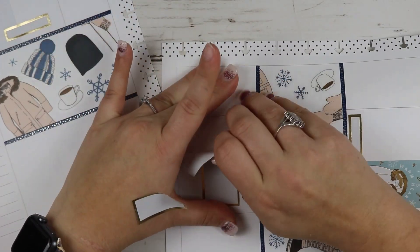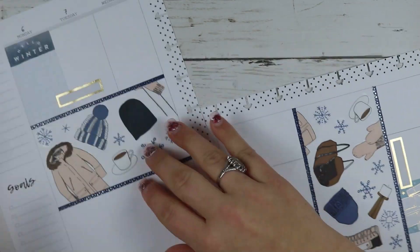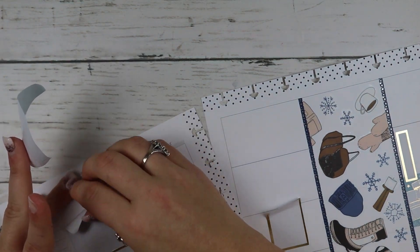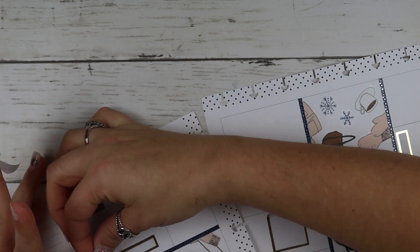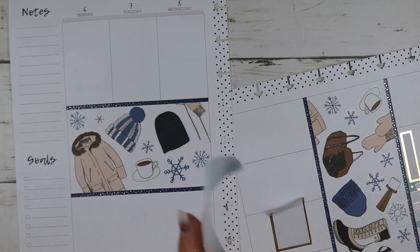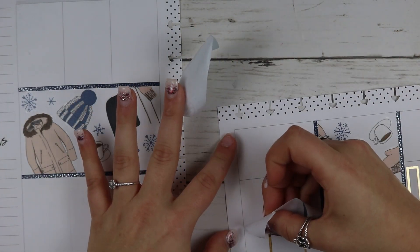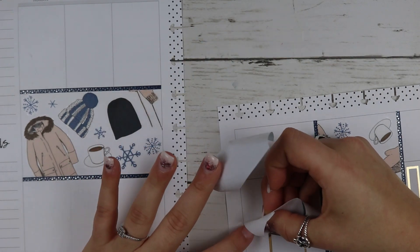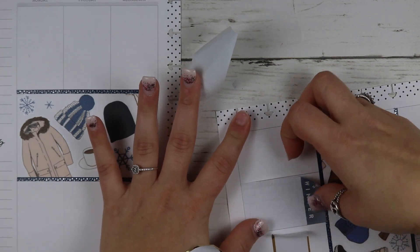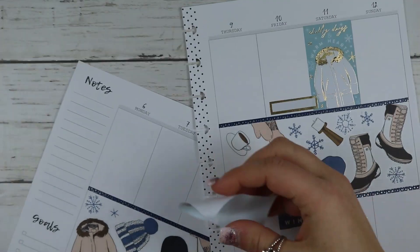Report cards will go home on Thursday — I totally forgot to write that down on my planner. I don't know why they go home Thursday instead of Friday, but that's just how our school has always done it. I can't believe it's already 2020 — I can't believe we're already starting the second semester of school. It's so crazy how fast this year has flown by.